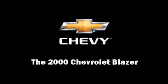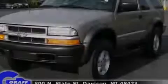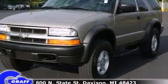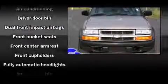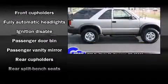Sensibility and practicality define the 2000 Chevrolet Blazer. It distinguishes itself from the competition with features such as front and rear cup holders, a tachometer, a split folding rear seat, a roof rack, and much more.